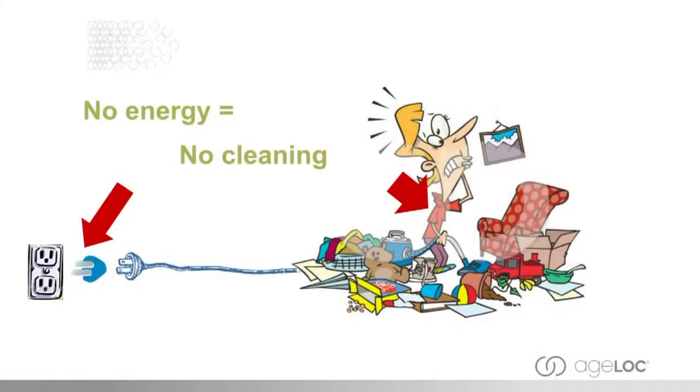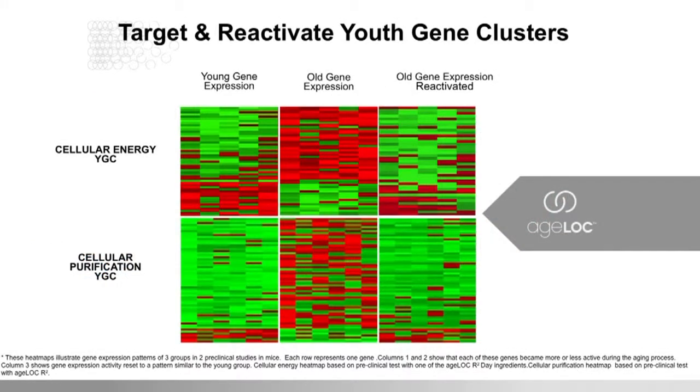To put it simply: if you don't have any energy, you can't clean — it's just like a vacuum cleaner that you can no longer plug into the wall. Before you know it, you're tripping over all the junk. So we have targeted those genes involved in cellular energy — a youth gene cluster — and cellular purification — a separate youth gene cluster. And because we have found those genes that change during the aging process, we can target and try to reactivate them. That's what the AgeLock tool is all about: targeting those genes and reactivating them so that we can have that youthful feeling again.